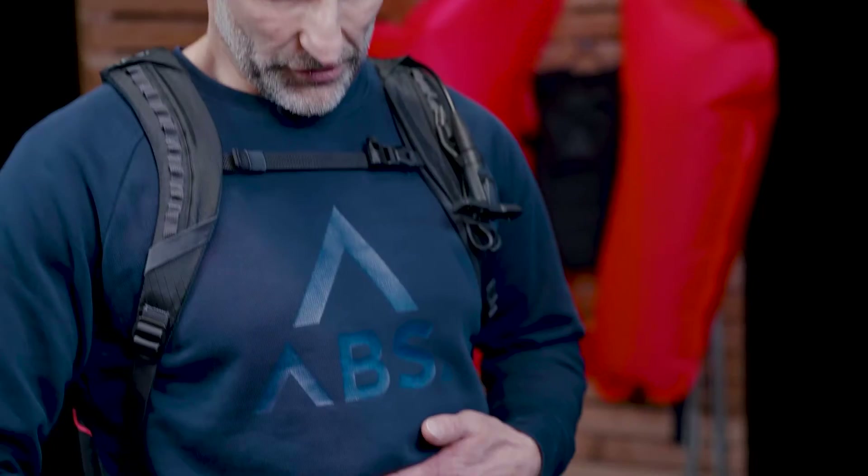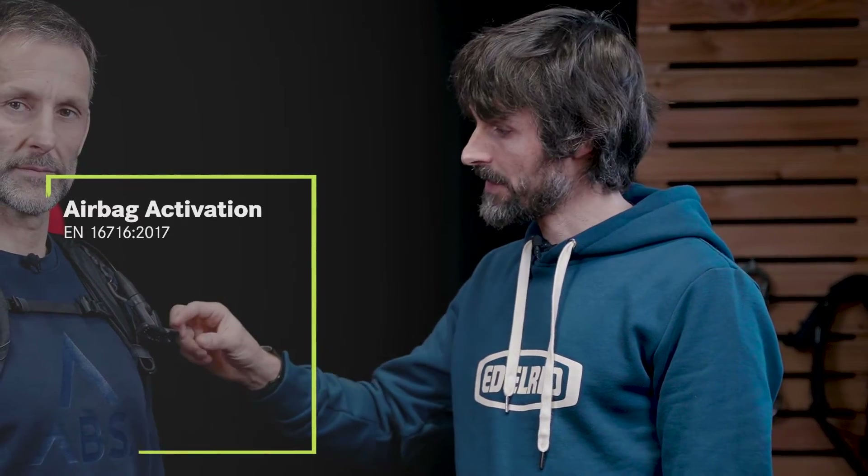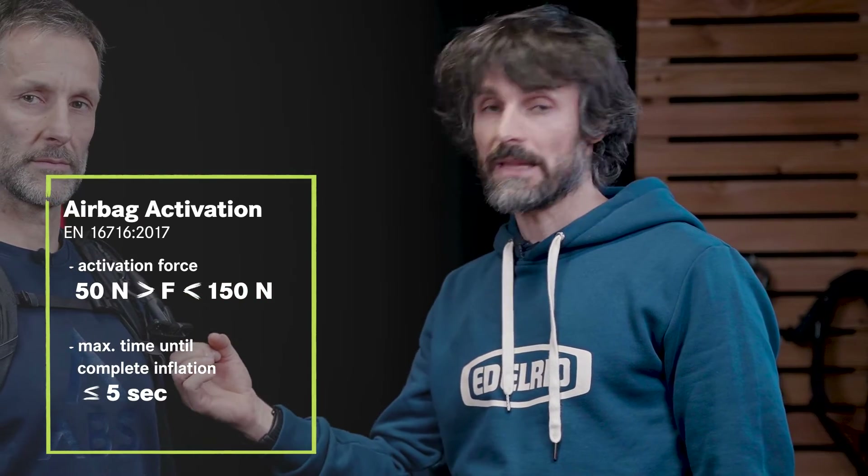I put on the avalanche airbag — I closed the hip belt, attached the leg loop, and closed the chest strap. Now if I pull the activation handle, the balloons will inflate. Here is the first standard requirement for the activation mechanism: the force to activate the airbag has to be between 50 and 150 newtons.